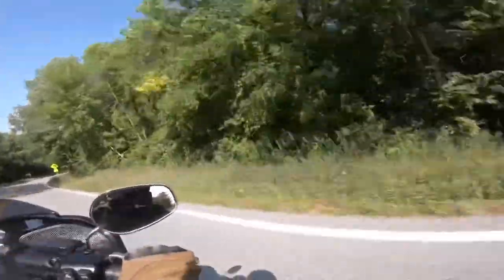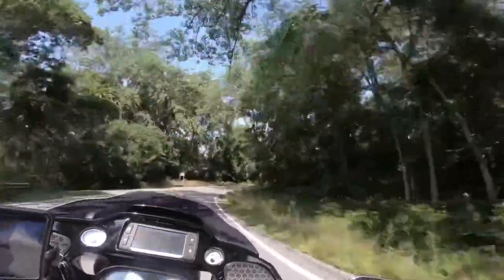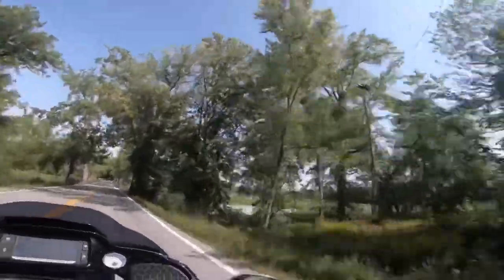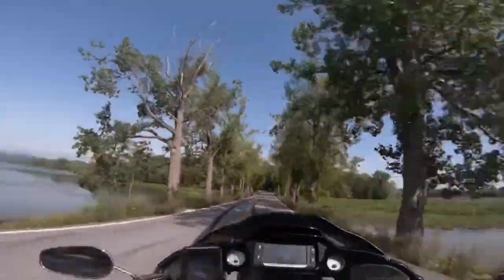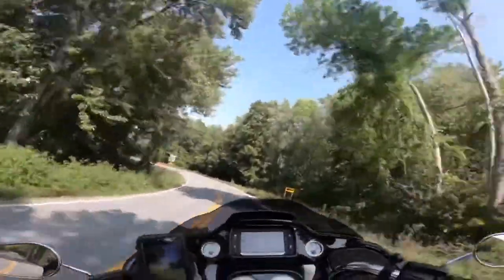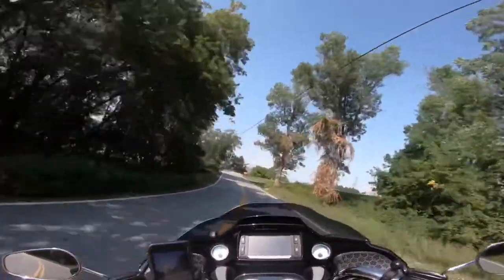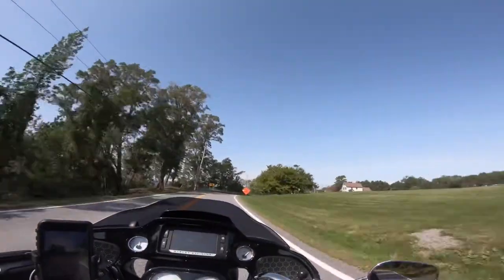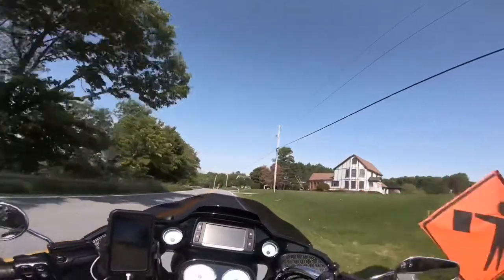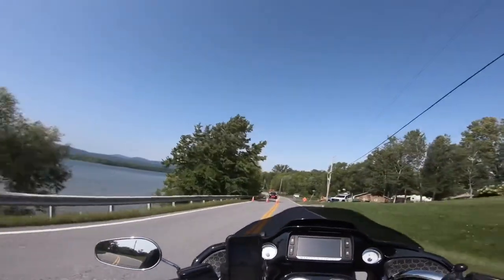Watch out squirrel. Coming up on the lake, there's a little causeway area up here. There's going to be water on both sides. Neat little tree line we're going to go through right here. See the bridge right there. Road work, great. He's letting me go, nice.